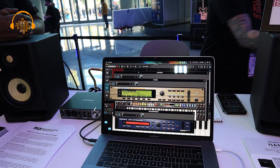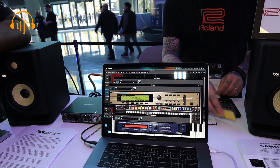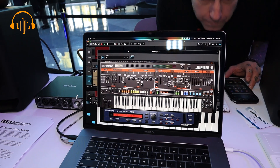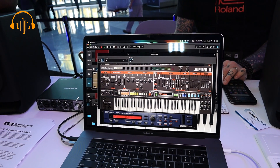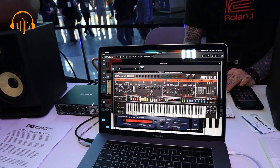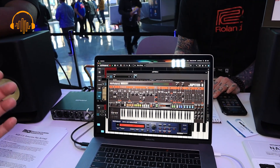We also have all the SRX expansion boards — they're their own plugins now. We still have our classic analog models, and these are component-level modeled instruments, so they are very detailed and they behave exactly like a Jupiter-8 would.